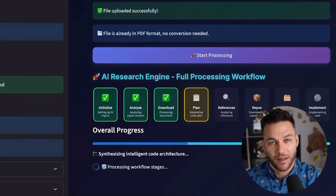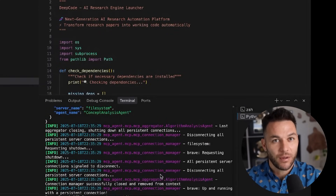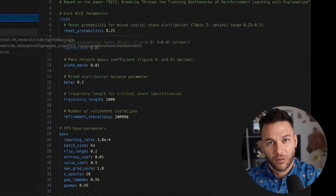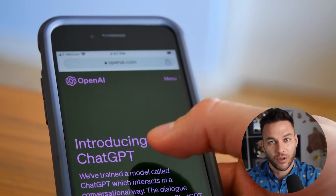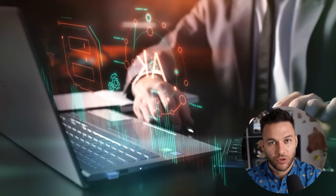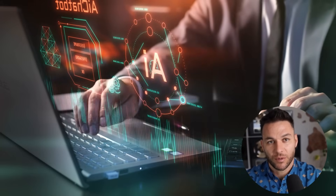Here's something most people aren't thinking about yet. DeepCode doesn't just generate code — it generates complete applications with databases, user interfaces, documentation, and test files. Everything you need to actually use the software in your business. This isn't some half-finished prototype — this is production-ready software that you can deploy immediately. Think about the competitive advantage this creates. While your competitors are still figuring out how to use ChatGPT for their email marketing, you could be building custom AI tools for lead scoring, custom automation systems for client management, and custom analytics dashboards that show you exactly what's working in your business.